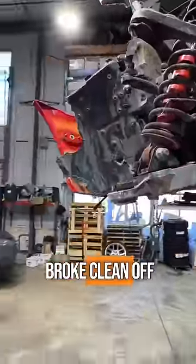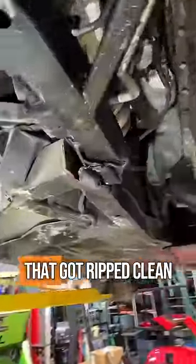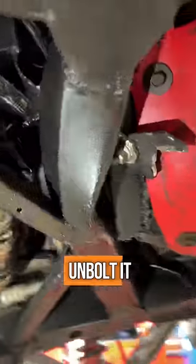The front suspension, that's broke clean off. In fact, most of it's still inside this BBS wheel, but it's minor in comparison to things like the frame rail that got ripped clean off and bent back over itself. That oil filter up there, that's supposed to be attached to the engine and I certainly didn't unbolt it.